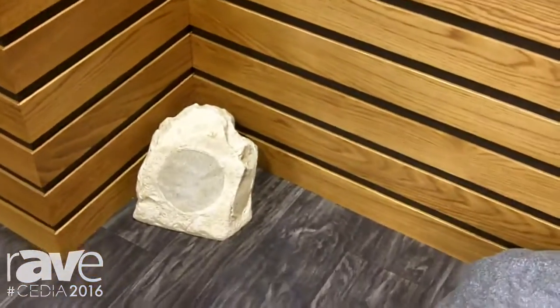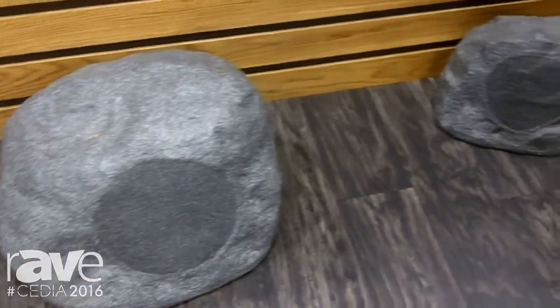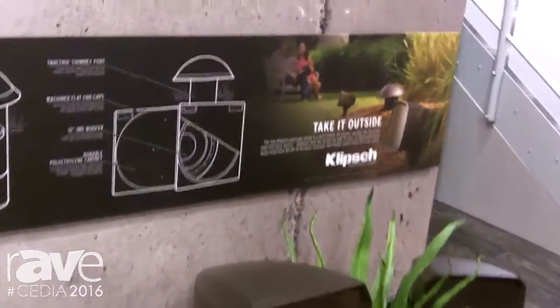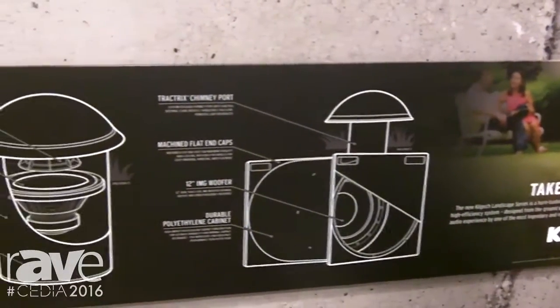All you would expect from Klipsch: deep bass, great sound staging, controlled directivity, and a broad dynamic range. Let's talk a little bit about that controlled directivity — this is a great application of Klipsch horn technology. These speakers focus the sound to where you want sound.